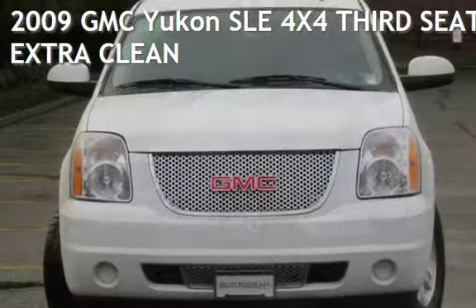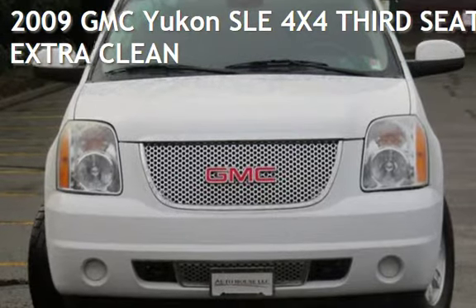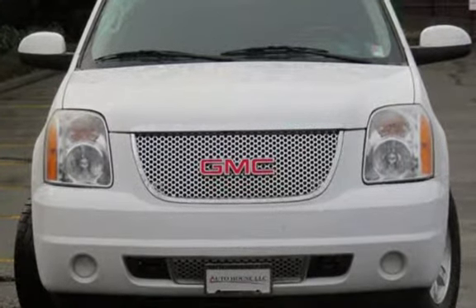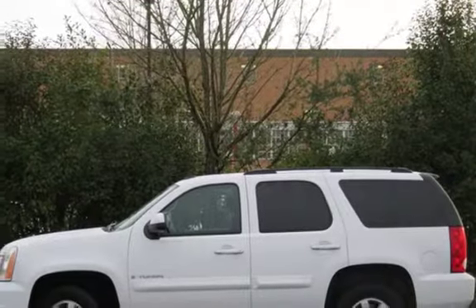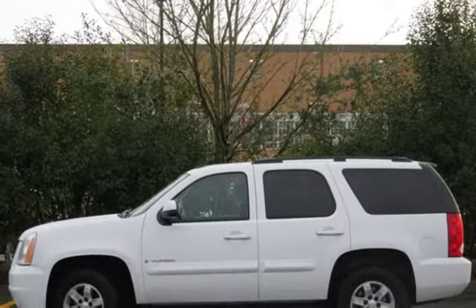Presenting a pre-owned 2009 GMC Yukon SLE 4x4. This four-door SUV has an eight-cylinder, 5.3-liter V8 engine, with four-wheel drive and an automatic transmission.